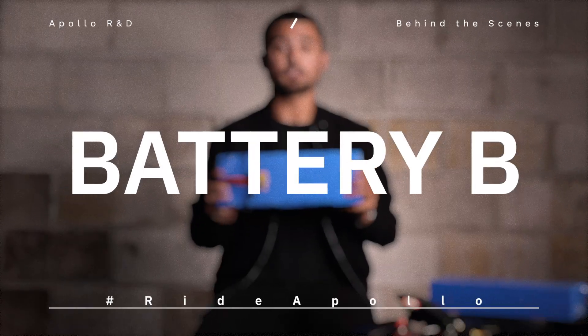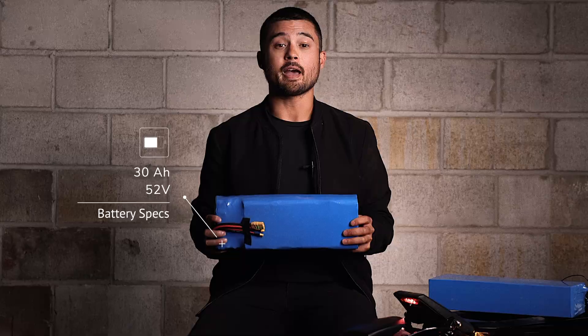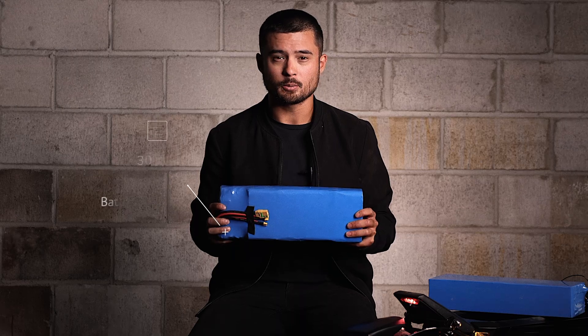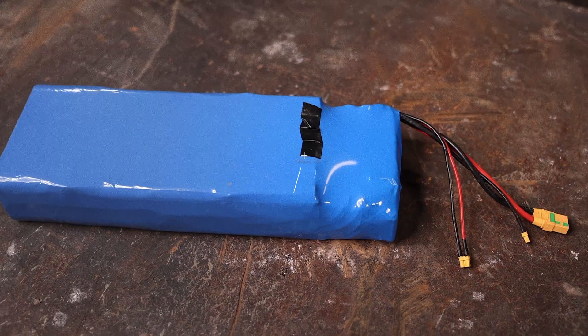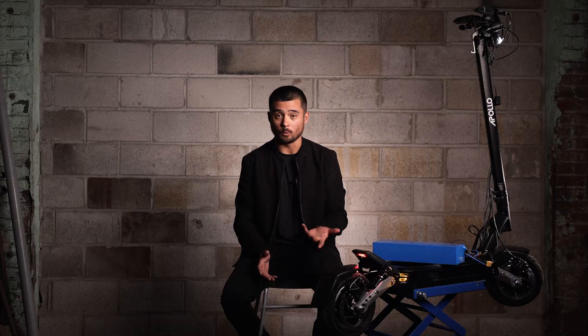Our resident mad scientist El Wah has been working on another prototype as well. This battery, which we'll call Battery B, charges at the same pace as our current batteries and has a maximum capacity of 30 amp hours and 52 volts. That means the Phantom will have an even greater range with a more consistent flow of power. This new battery can also last over 1,000 charge cycles and has a whopping 21,700 cells — which, according to El Wah in technical terms, is the freaking bomb. But this new battery is more expensive and takes longer to charge, roughly 15 hours for a full charge, compared to 12 hours for our regular batteries.